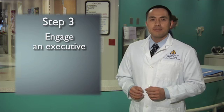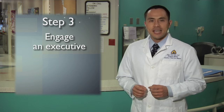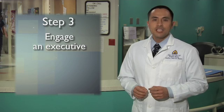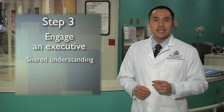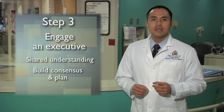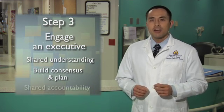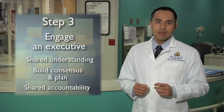The third step of CUSP is to engage an executive in a real safety partnership. You'll ask one of your hospital's senior executives to become an active member of your unit improvement team to accomplish three goals. First, you want to develop a shared understanding of unit-level safety defects and risk. Second, you want to build consensus and a plan for how to mitigate those risks. And third, this partnership will create a shared accountability when it comes to implementing and evaluating your plan.